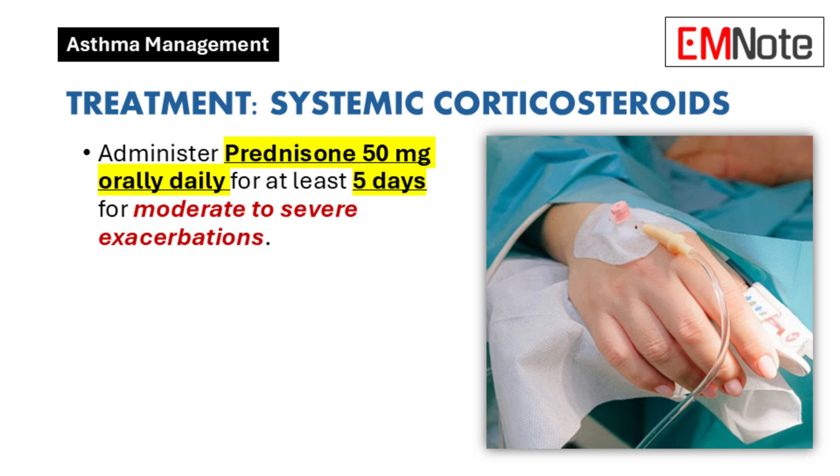Systemic corticosteroids: Prednisone, dosed at 50 mg orally daily for at least 5 days, is indicated for moderate to severe exacerbations to reduce airway inflammation.